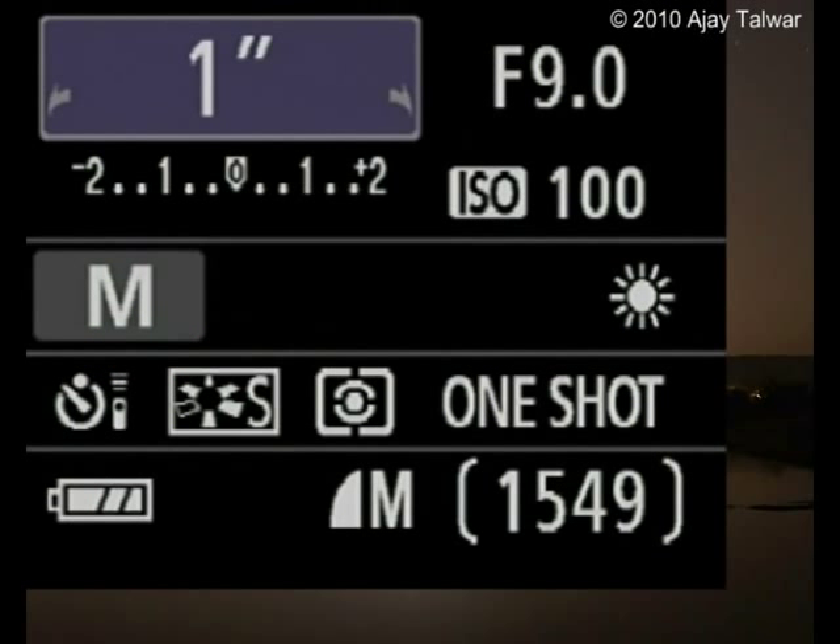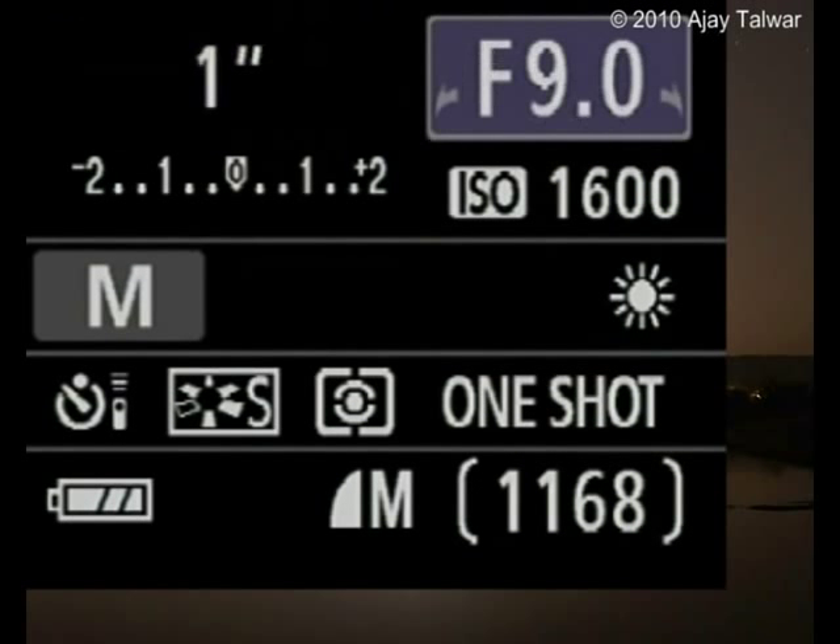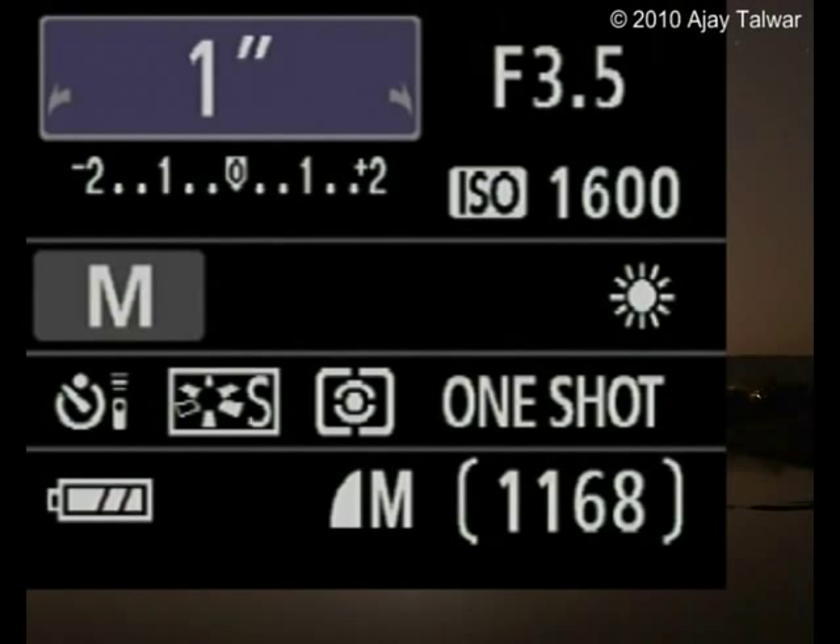Set camera to manual mode. Set ISO speed to 1600. Set aperture to maximum. Sometimes you would also want to set the aperture one or two stops less than the maximum. This is done to check vignetting — when the corners become darker than the center. Reducing the aperture also increases the depth of field, so if you have a closer subject in the frame like an observer or telescope, you would want to reduce the aperture. Sometimes aperture is also reduced to make stars pinpoint — for example, in a fisheye lens where stars are really distorted off center.